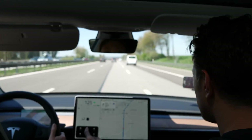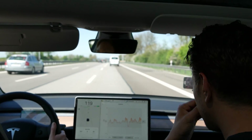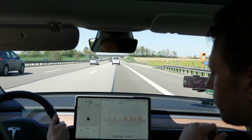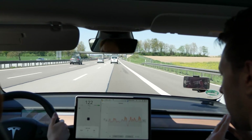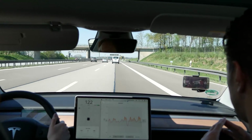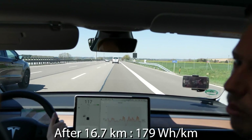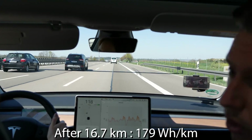Let's take a look at our consumption meter. We've managed to hold 120. It says we've driven 16.7 kilometers now and the reading is 179 watt hours per kilometer at around 120 kilometers per hour.